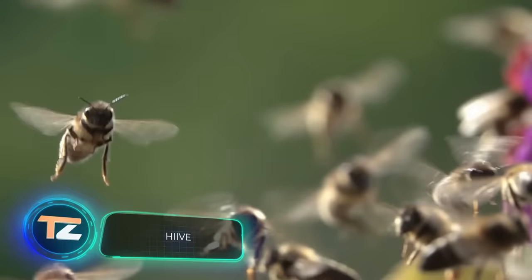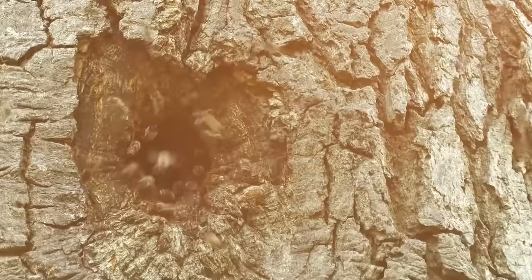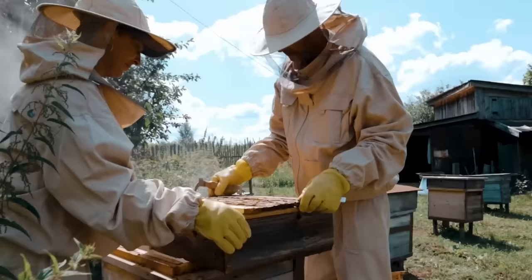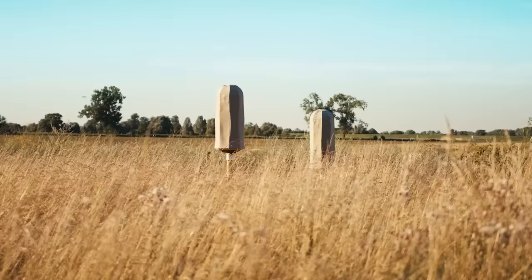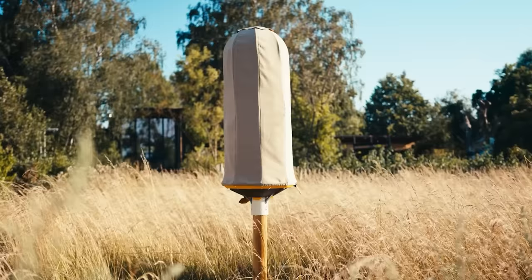According to an article on the UN website, bees play a crucial role in humanity's survival. As pollinators, they are responsible for producing 35 percent of the world's plant products. It's commendable to see teams working to improve the comfort of these insects. Take for example these hives, designed to appeal to bees — they're made of wood, clay, hemp, and other natural materials, providing three times better protection from cold and heat. The hives also have a modular structure.